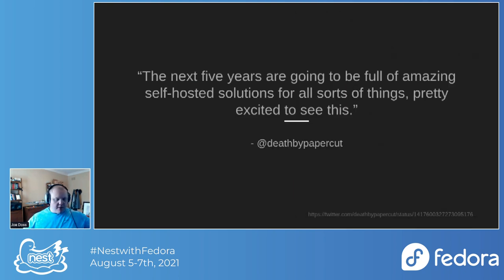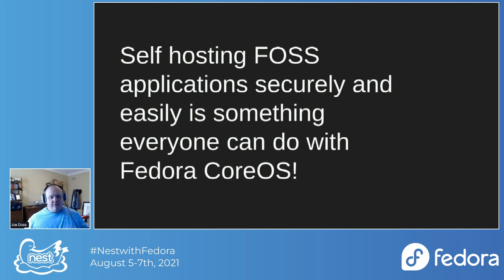We launched this repo out to the world and the reception was pretty great — I was surprised it wasn't a flop, it actually got some attention. One individual — 'death by paper cut' — replied to a Twitter post on our main Forum account saying 'over the next five years we're going to be full of amazing self-hosted solutions.' I am too. I really believe that if we give users the framework to host the software they want and they're able to get software launched effectively, we're going to see some cool things. At the center, self-hosting free open source applications securely and easily is something everyone can do with Fedora CoreOS. It provides a stable, updated operating system with great tools and a great community.